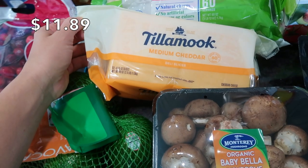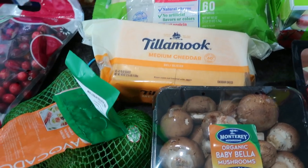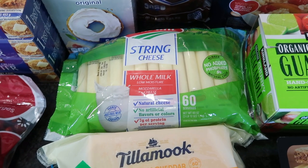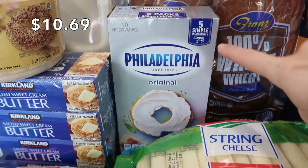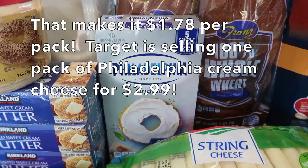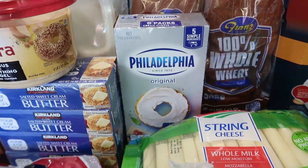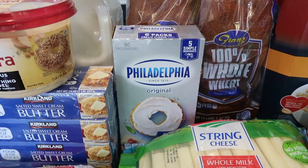I have some sliced Tillamook medium cheddar cheese — great for hamburgers, wraps, and sandwiches. I also got string cheese for the after-school snack drawer. And I picked up a big box of cream cheese with six blocks inside, which is a great price compared to buying individual bricks at Target or Winco — especially since I'll be making a lot of things for Thanksgiving.